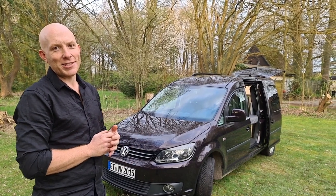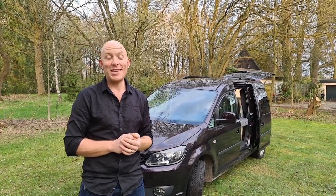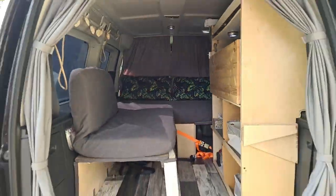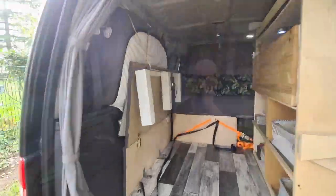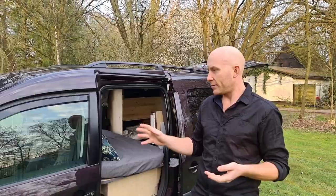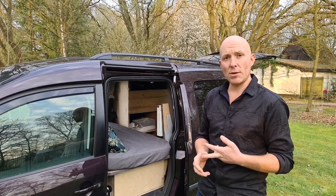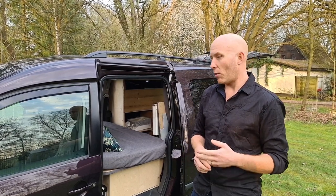This is our 2013 Volkswagen Caddy Maxi, the Comfort Line version, which we've built out into a mini camper. With the Comfort Line version you get electric windows, electric mirrors, and a navigation satellite system, which is really important for us. The big thing we were looking for was the automatic gearbox — this is a 1.6-liter turbo diesel with a seven-speed DSG automatic, and it gives us really good mileage.